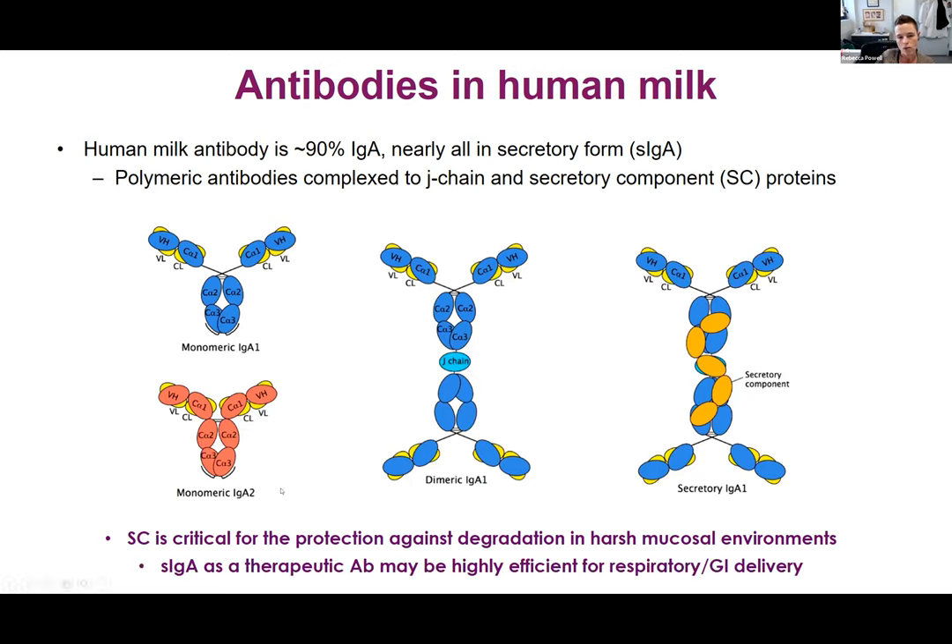One thing we're exploring in my lab is that secretory IgA derived from milk — because you can get milk in large quantities — as a therapeutic class of antibody against COVID or other pathogens may be highly efficient when you need those antibodies to be durable in harsh mucosal environments like the respiratory tract and the GI tract.